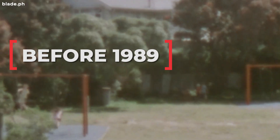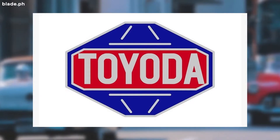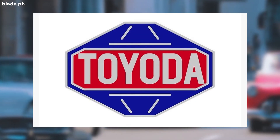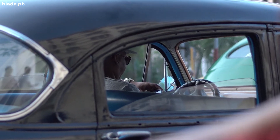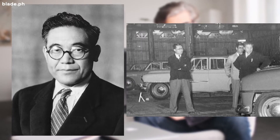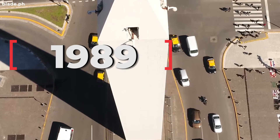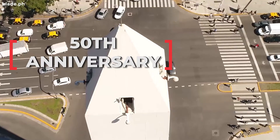Before 1989, the Toyota logo that we're now accustomed to looked completely different. It previously featured a blue and red colored diamond that reflected its previous name, Toyoda. Though it has been called Toyota since 1933, the company still retained the logo with the Toyoda name to pay tribute to their founder, Kichiro Toyoda. However, in 1989, the company decided to revamp it to keep up with the times and to celebrate their 50th anniversary.